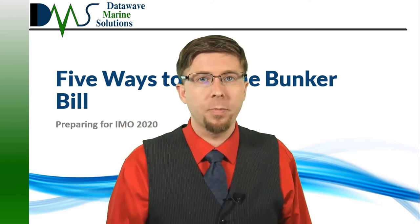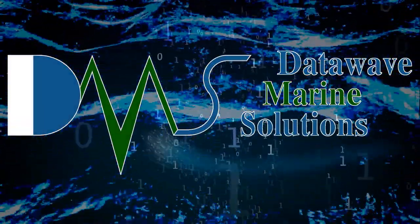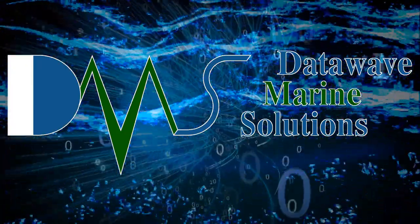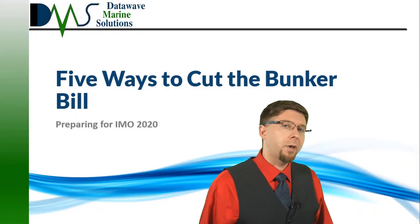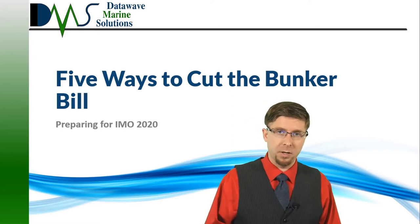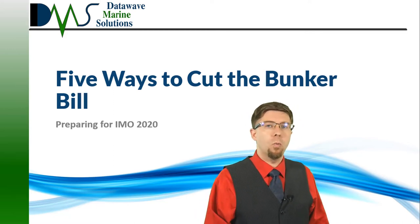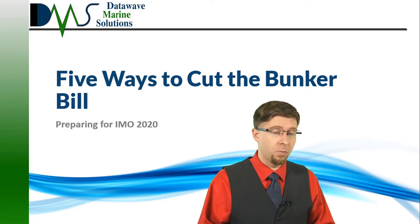Five ways to cut your bunker bill. This is particularly relevant with IMO 2020 just around the corner. Hello everybody, I am Nick the Naval Architect. Everybody wants ways to save — invest in a capital expense now to save on continuing expenses later. The most productive investment is always in your bunker bill. We so often see the argument that even saving 1-2% in your fuel consumption can very quickly pay back the price of whatever your capital investment was.